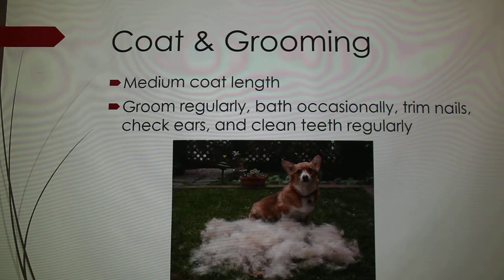For coat and grooming, they have a medium coat length. They recommend grooming them regularly because they shed a lot — they've got two layers of coat like most dogs. They also want you to trim their nails pretty regularly because their nails are hard, strong, and fast-growing. I'm assuming it's because historically as a herding dog their nails would wear down fast, so trimming controls that. And with any pet, check ears, clean teeth — just general maintenance.